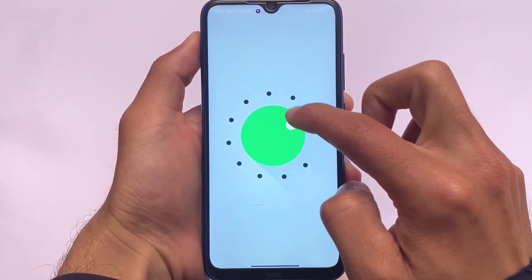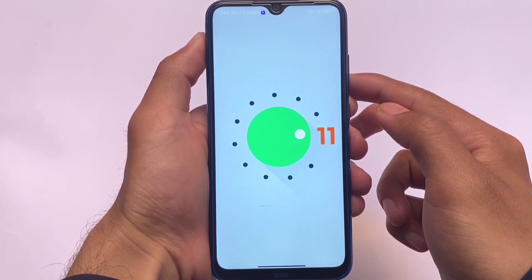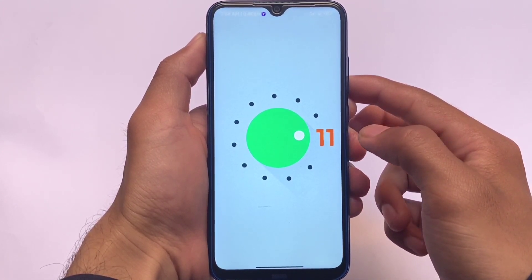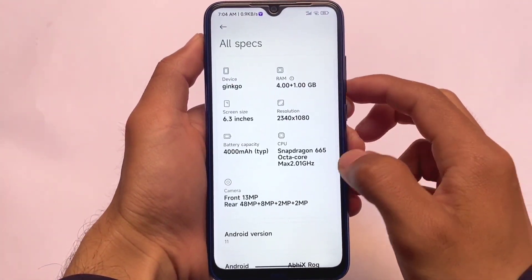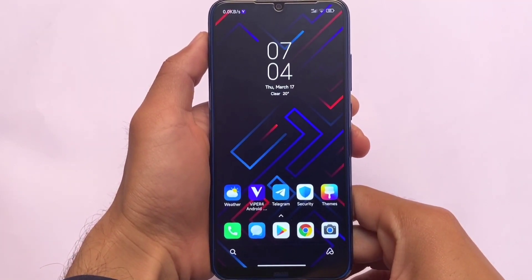Keep in mind: it's MIUI 13 but it's not based on Android 12 — it's based on Android 11. So some features like Material You theming and the new control center you might not get in this update. Keep this in mind, but everything else is really good.